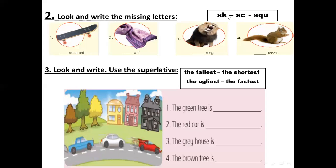Next worksheet: write the missing letters — SK, SC, or SQU. For number one — skateboard. We choose SK for skateboard. You remember skateboarding — this is the skateboard. SK.